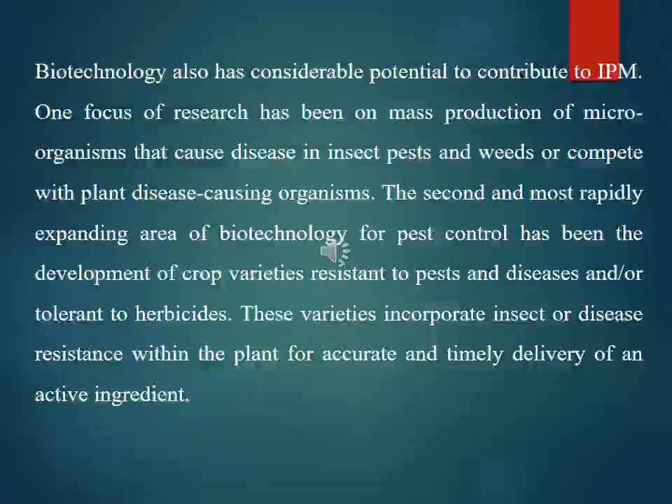Biotechnology has considerable potential to contribute to IPM. One focus of research has been on mass production of microorganisms that cause disease in insect pests and weeds, or that compete with plant disease-causing organisms. The second and most rapidly expanding area of biotechnology for pest control has been the development of crop varieties resistant to pests and disease and tolerant to herbicides, incorporating insect or disease resistance within the plant for accurate and timely delivery of active ingredients.